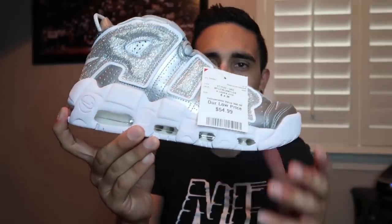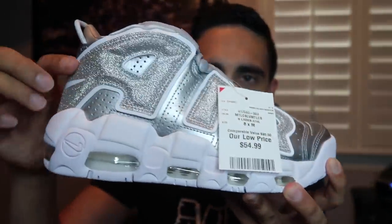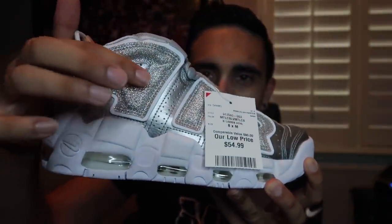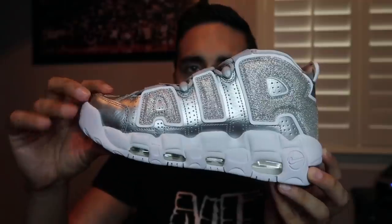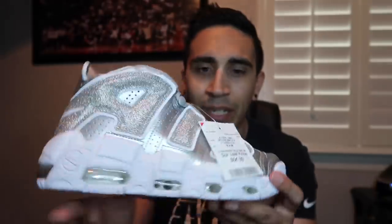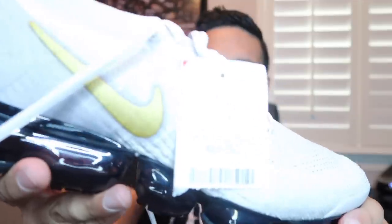Next one we have Up Tempo for women's, price fifty-five dollars, size eight, comparable value at ninety dollars. The detail is silver with a glitter effect on air - very nice. Completed listings: some at $129, $139, $149 - they look really, really good and not a lot of them listed. Size eight is a good size as well.